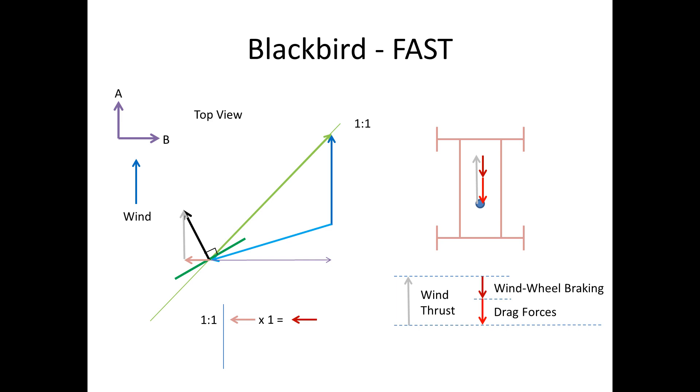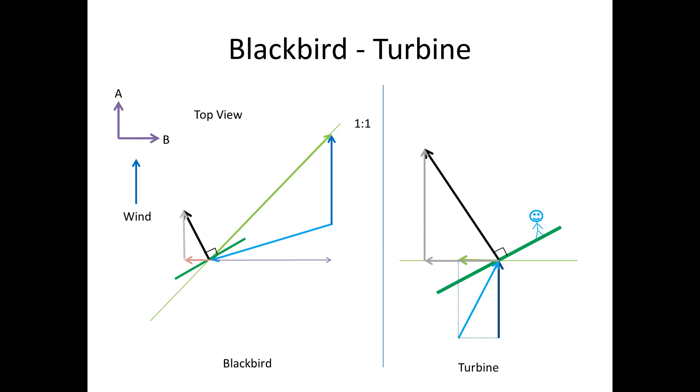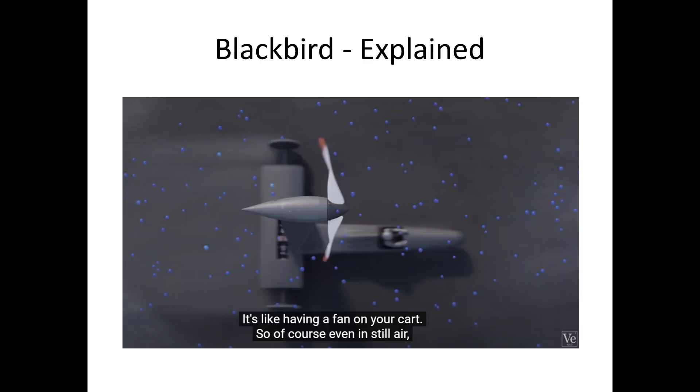So let's ask a question: how is the car different to a wind turbine? If I place the Blackbird diagram next to the turbine diagram from earlier, we can see some differences. For starters, the apparent wind approaches the blade from opposite directions, even though the true winds are the same. Another difference is that in the turbine diagram the wind force pushes the blade in the direction of its motion, trying to speed it up, while in the Blackbird the wind force pushes the blade in the opposite direction of its motion, trying to slow it down.